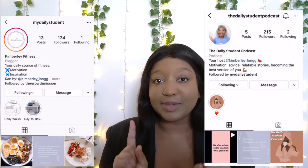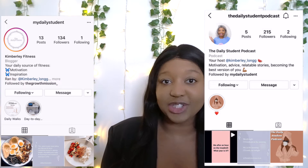Hello, Daily Student family, welcome back to another video. I hope you're all doing well. If you're new here, hello, my name's Kimberly. I hope you subscribe and turn your bell notifications on so you get notified every single time I upload. Give this video a massive thumbs up, and don't forget to follow my inspirational fitness page on Instagram as well as my podcast page.